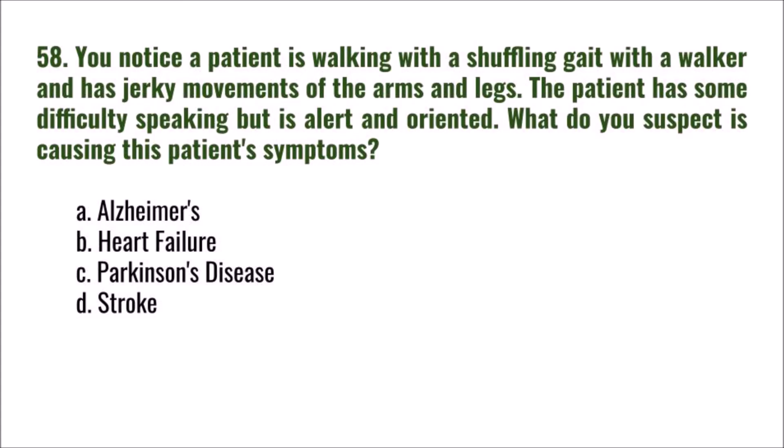Question 58: You notice a patient walking with a shuffling gait with a walker and jerky movements of the arms and legs. The patient has some difficulty speaking but is alert and oriented. What do you suspect is causing this patient's symptoms? A) Alzheimer's, B) heart failure, C) Parkinson's disease, D) stroke. The correct answer is C: Parkinson's disease.